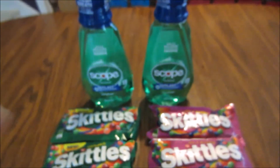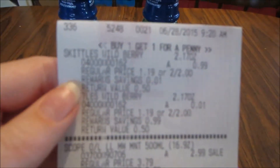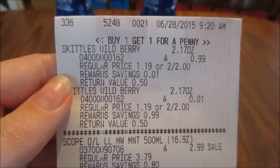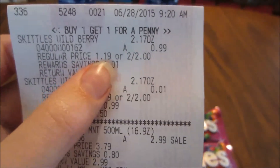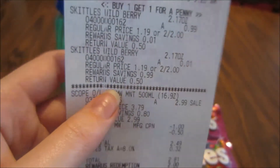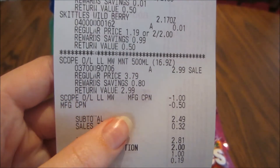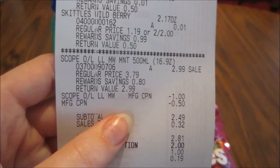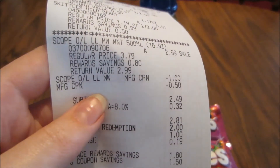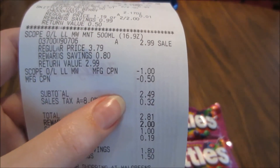I did this in two separate transactions, so each receipt is the same. The Skittles, as you guys can see, are $0.99 and then the second one rings up as a penny, making them $1 for two. The Scope is $2.99. I used the Scope coupon and the $0.50 off Skittles coupon, making my subtotal $2.49. I redeemed 2,000 balance points so my actual subtotal was $0.49.